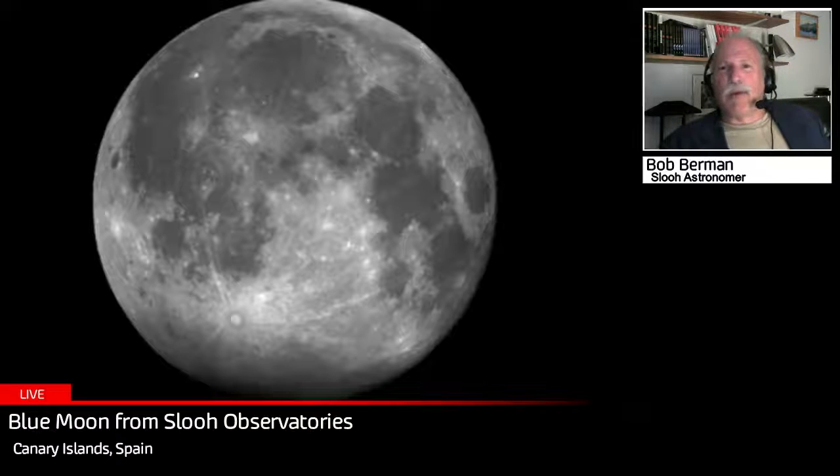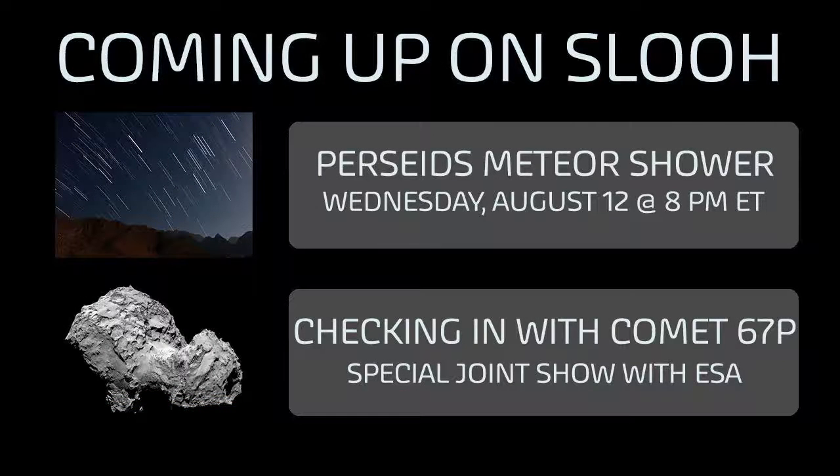Tonight's hot event is the blue moon, and coming up on Saturday the 8th, we're teaming up with the European Space Agency and looking at the latest from the Rosetta mission. Rosetta is orbiting comet 67P, and we've just learned that the Philae lander — which has come alive — has been detecting organic compounds, 16 of them, in the last few days.